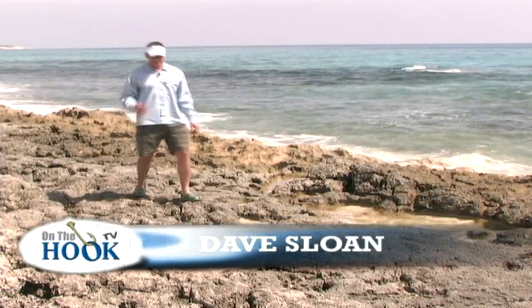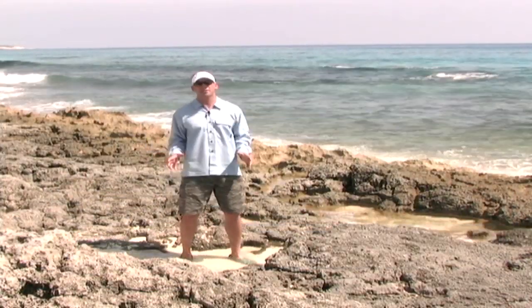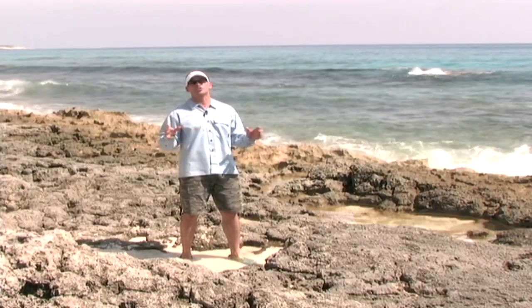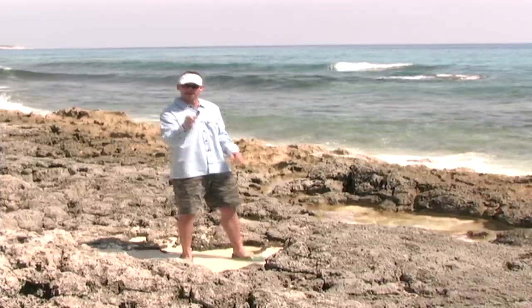Hello everyone and welcome to On The Hook. I'm Dave Sloan and today's our lucky day. I say our because I'm here in the Bahamas and you're coming with me to go chase some big, big, bull-headed mahi. They're running strong and let's go get them.